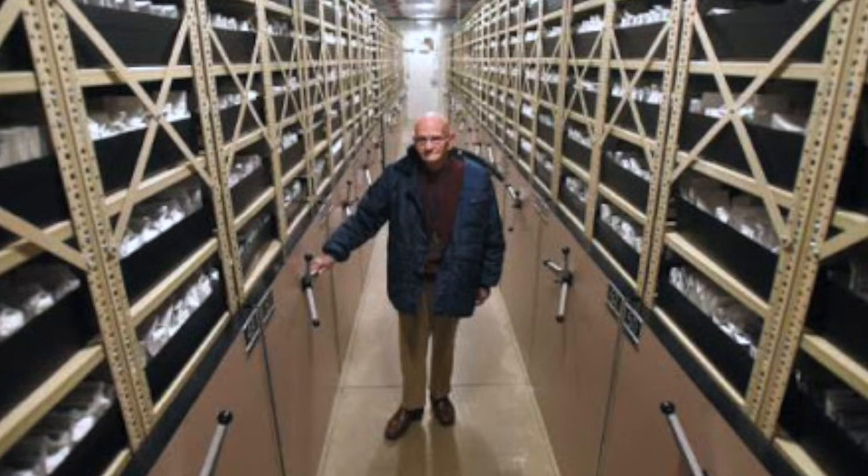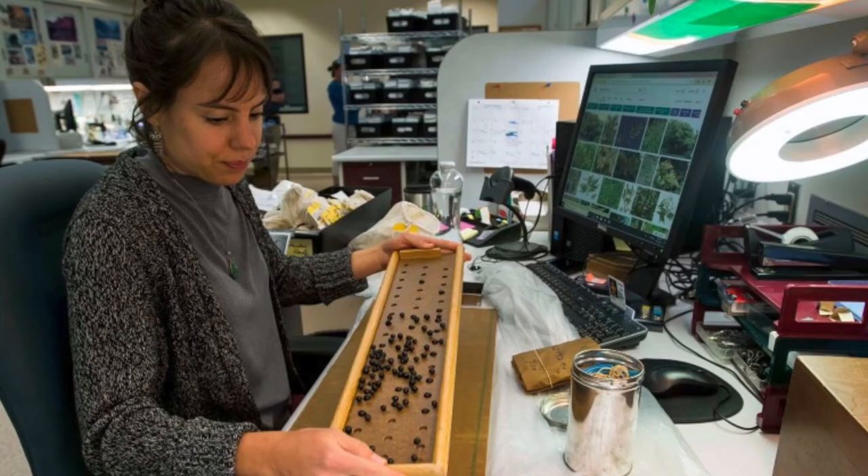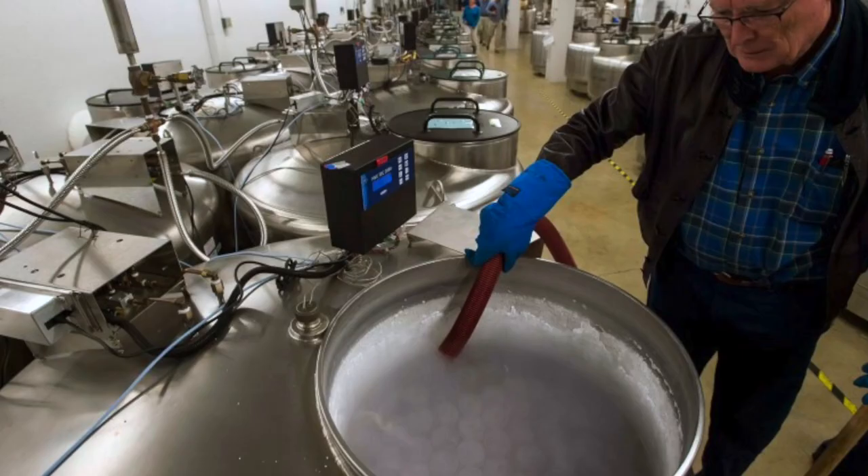Internationally there are a number of seed banks. Probably the most famous is the gene bank in Svalbard, Norway, where international cooperation tries to preserve seed in a cold area so you don't have to have freezers — people call it the Noah's Ark of diversity. And I work with USDA scientists.